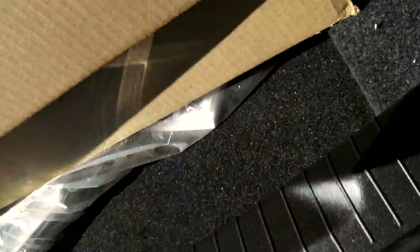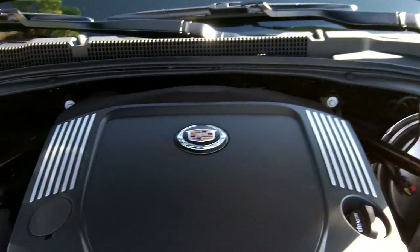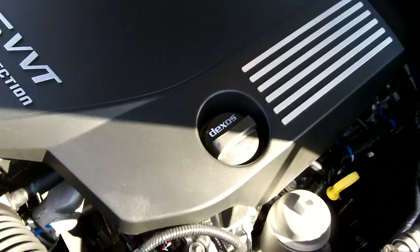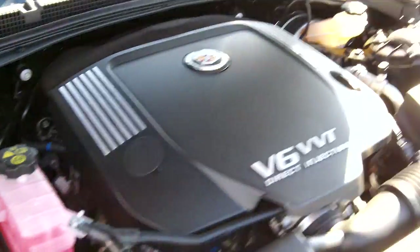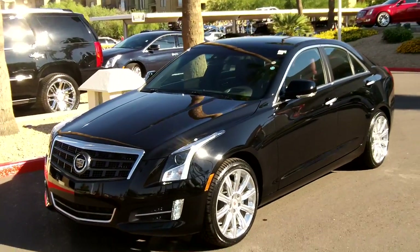The 2013 ATS performance package offers superior handling with the 3.6-liter engine featuring variable valve timing and direct injection. The direct injection gives the car exactly the amount of fuel needed to create the most horsepower. This car is built brand new from the ground up with ultra-high-strength steel that most cars do not have, which protects the passenger compartment.